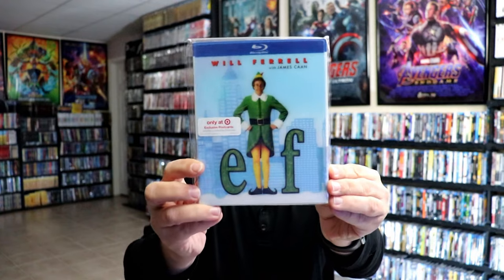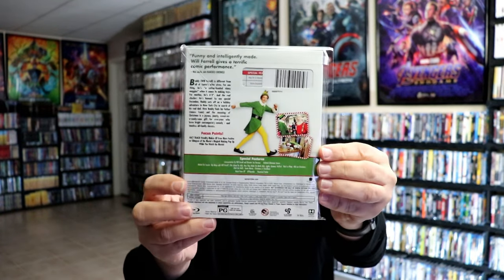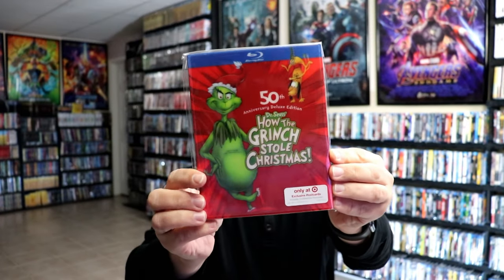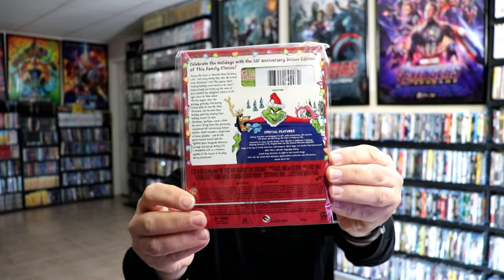And in the back, we have Elf. And in the back, we have the 50th Anniversary Deluxe Edition of Dr. Seuss's How the Grinch Stole Christmas. And there's the back.